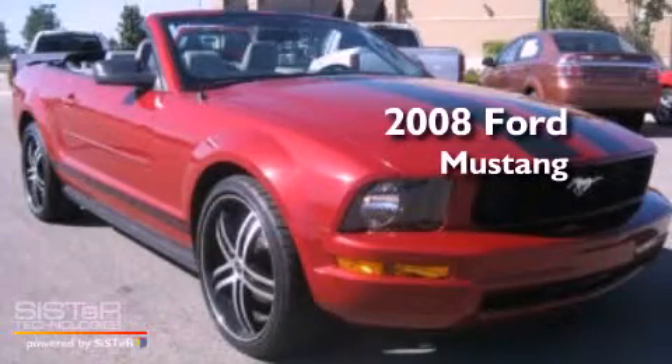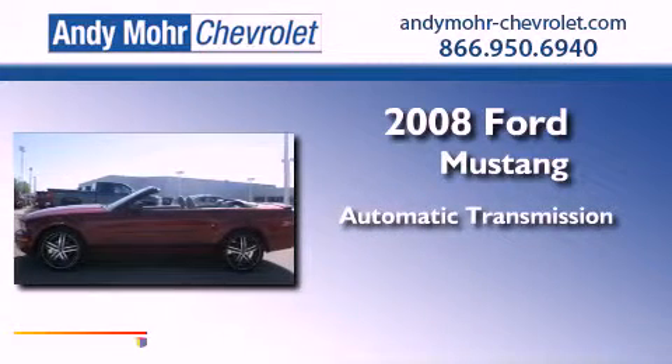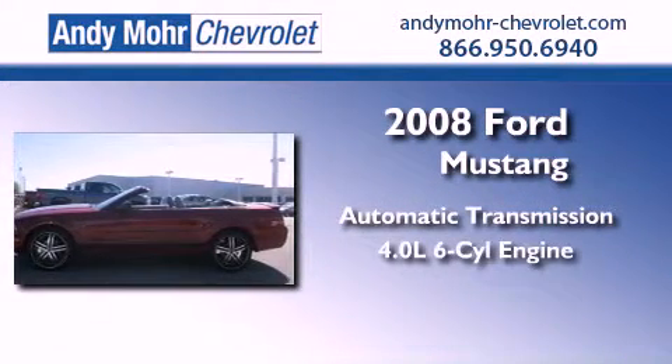This is a 2008 Ford Mustang. This car has an automatic transmission and a 4.0-liter V6.